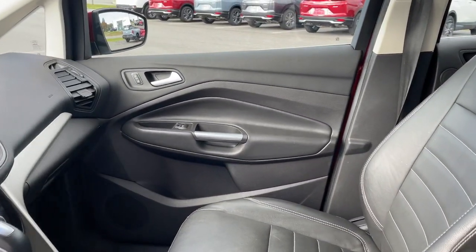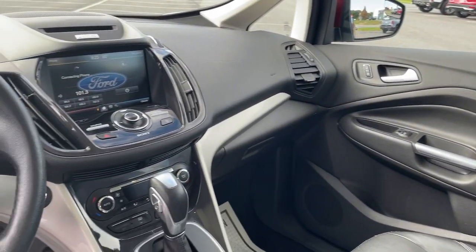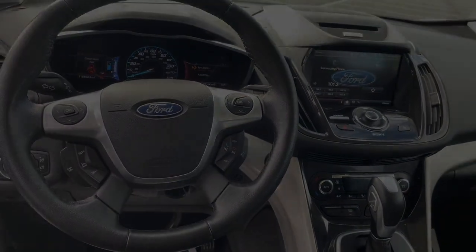Navigation system. Keyless entry. Fog lamps. Satellite radio. Aluminum wheels. Dual-zone AC.